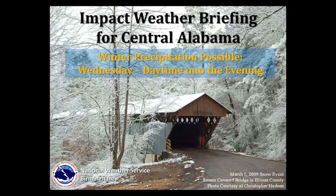Welcome to the Multimedia Impact Weather Briefing for Central Alabama. This briefing will focus on winter weather possibilities for Wednesday and Wednesday evening. Anything earlier than Wednesday will be updated via GraphiCast at this time.